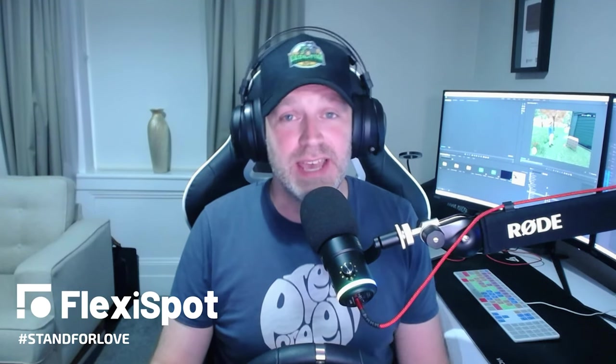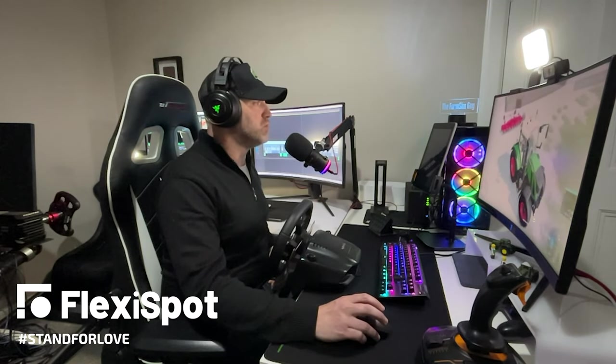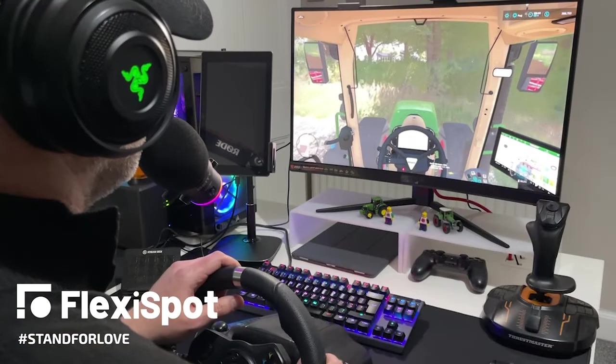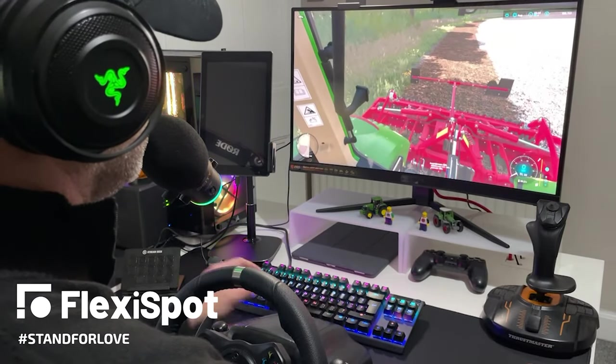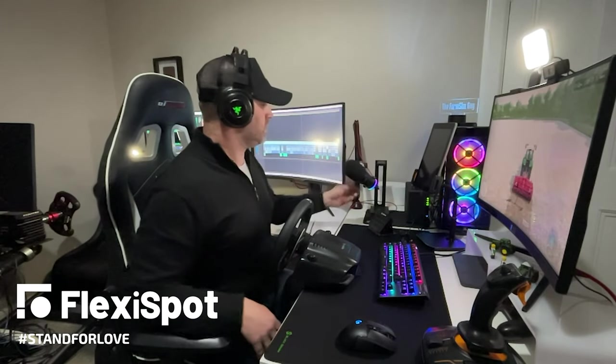Hello everyone, it's the Farm Sim Guy here. I just wanted to give you a quick message from today's sponsor, FlexiSpot. One of the challenges of being a content creator is the number of hours you end up sitting at your desk. Thanks to FlexiSpot and their fantastic E7 standing desk, I can enjoy gaming while sitting down, and switch to standing when pulling my content together.